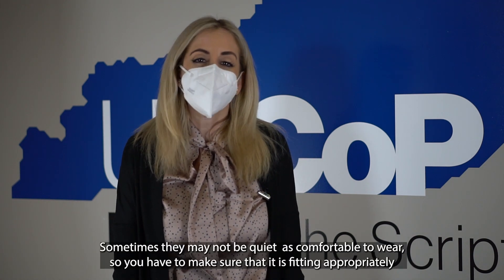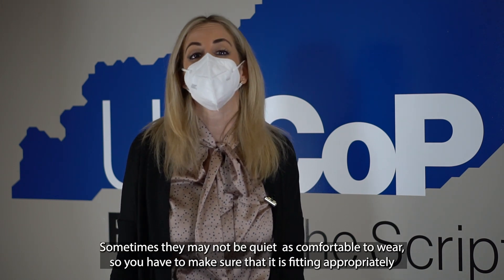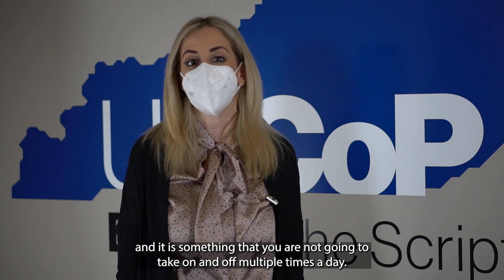Sometimes they may not be quite as comfortable to wear, so you have to make sure that it is fitting appropriately and that it's something you're not going to take on and off multiple times a day.